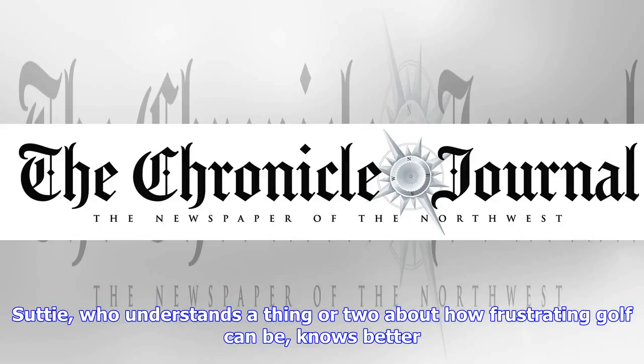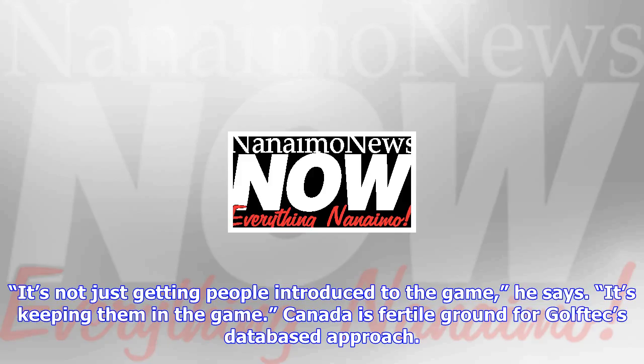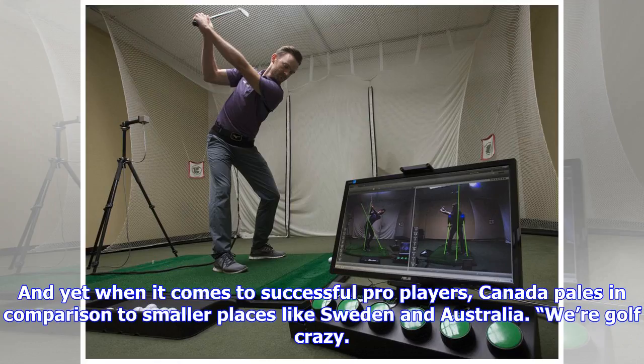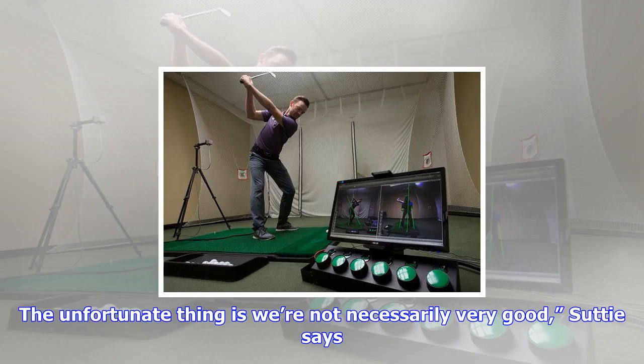One of the most gratifying things that I see is people that are a little bit older really picking up the game and doing very well with it, said James Sutta, the chief executive of Vancouver-based Golf Tech Canada. So-called experts often say the future of golf depends on introducing the game to new players. Sutta, who understands a thing or two about how frustrating golf can be, knows better. It's not just getting people introduced to the game, he says. It's keeping them in the game.